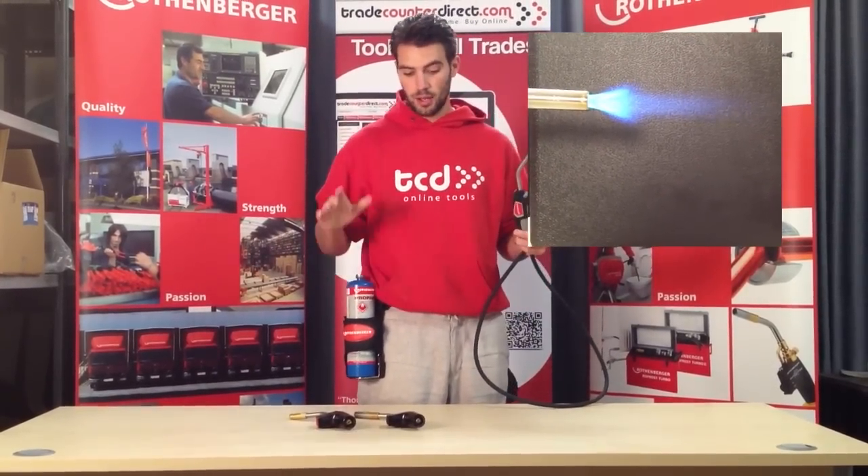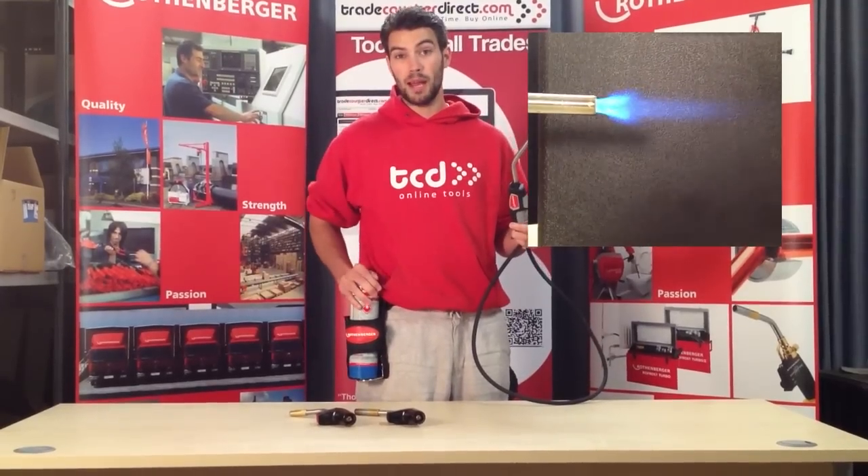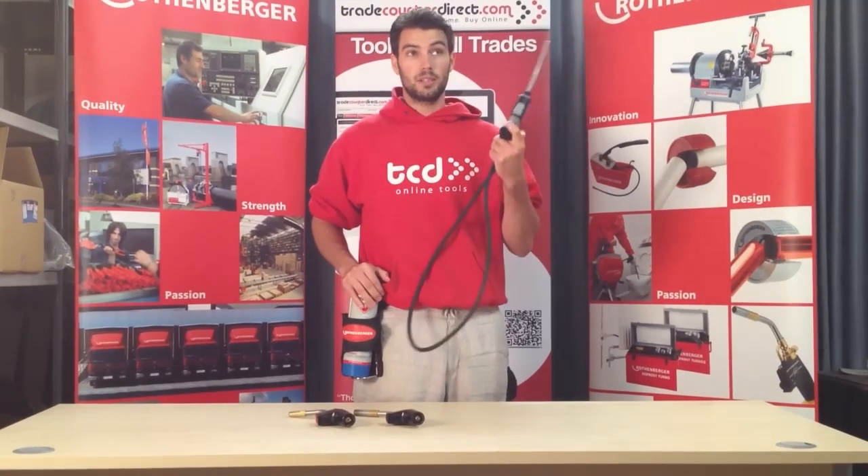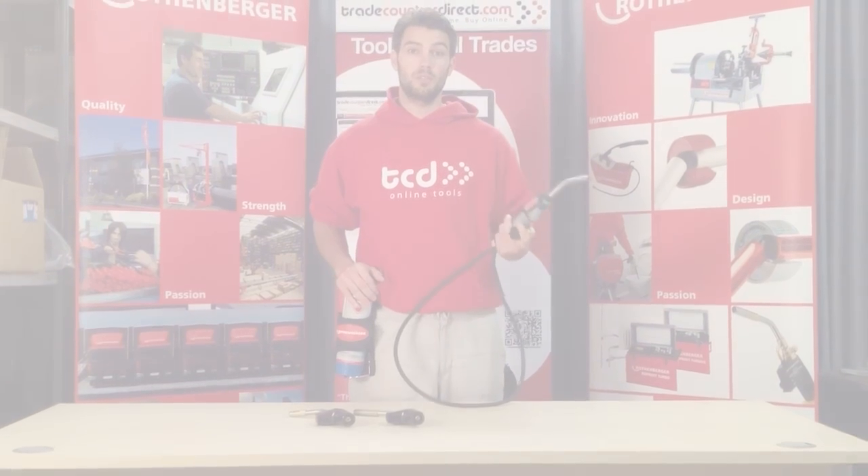All of these torches are compatible with either MAP or propane gas from Rothenberger. I'm Andrew from Traycounter Direct — go to the website and subscribe to our YouTube channel.